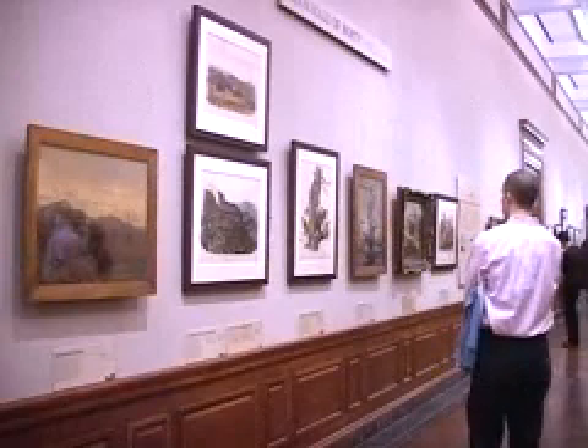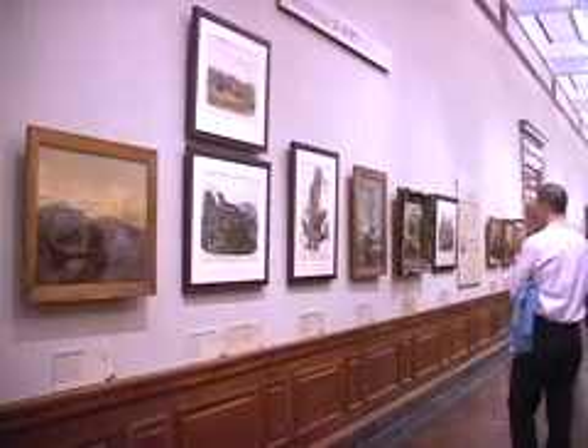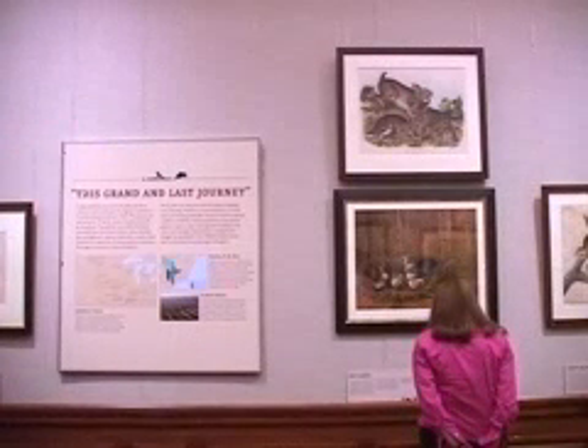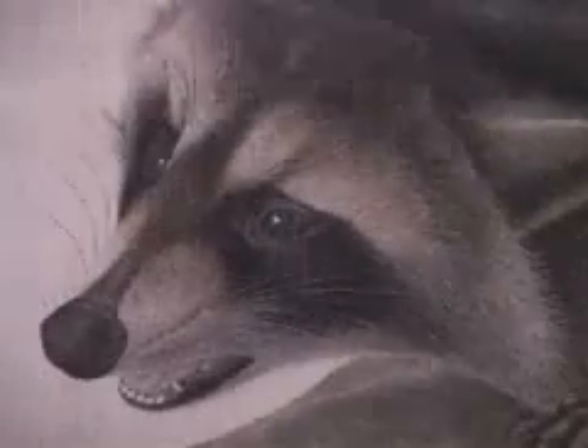This is essentially the first field guide of North American mammals. Now the paintings happen to be three feet tall, but he was really the first to kind of try to document what was going on and what we knew about North American mammals.